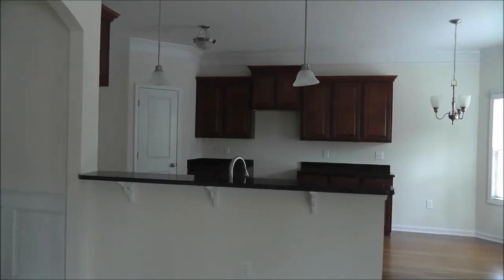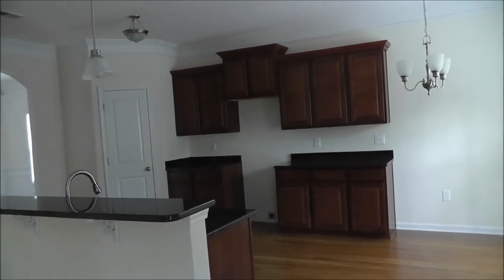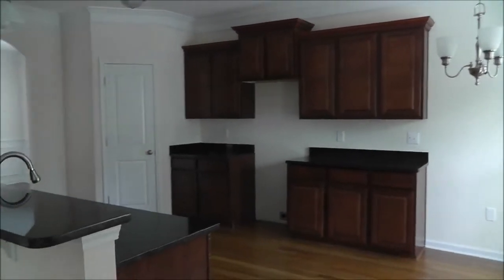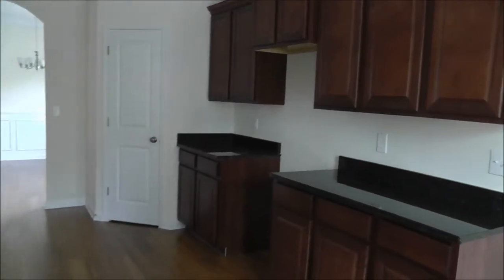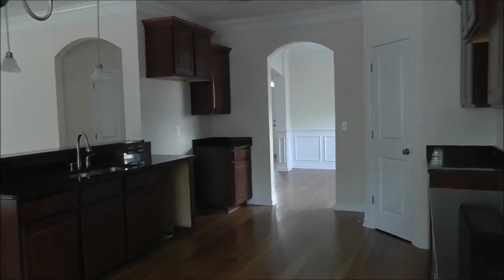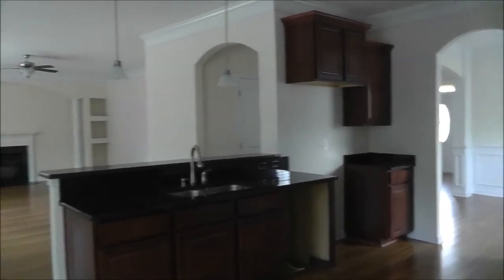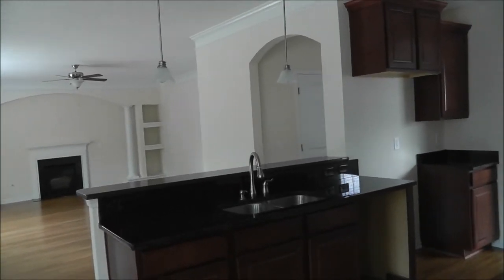Granite countertops. You'll notice very nice upgraded cabinetry with crown molding on the cabinetry as well as stair stacking — this is not just one dimension going straight across. There are no appliances in the house quite yet, but it does come standard with a microwave, a stove range, and a dishwasher — and actually their standard now is stainless steel. They just wait until the house is under contract before they install those.